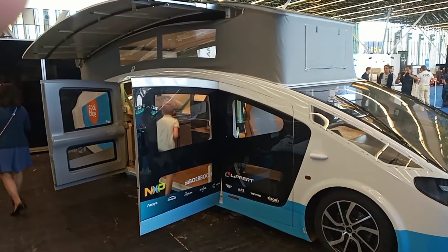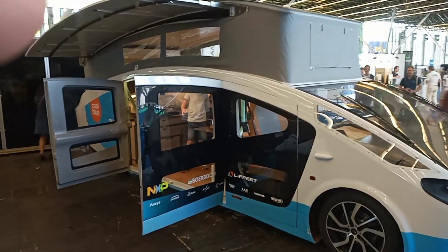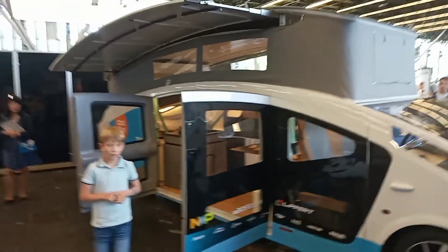Welcome back to Peter Tries. Peter Bracken here. So this is a solar camper van. Once it's charged, I think it's about 600 kilometers it does.